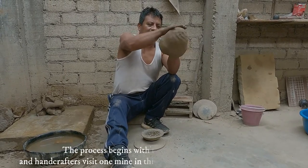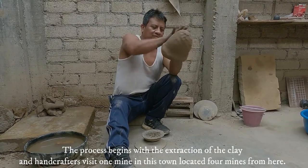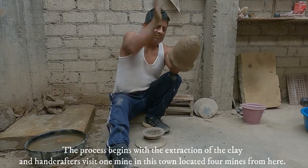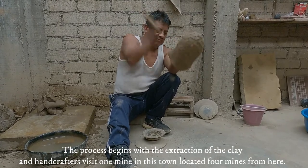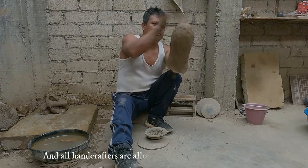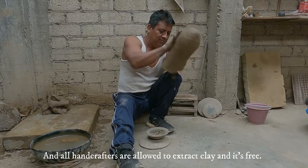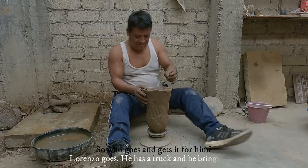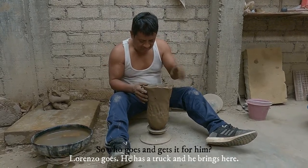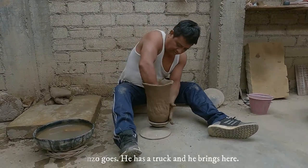The process begins with the extraction of the clay. Handcrafters visit one mine in this town, located four miles from here, and they are allowed to extract the clay for free. Lorenzo goes and gets it with his truck and brings it here.